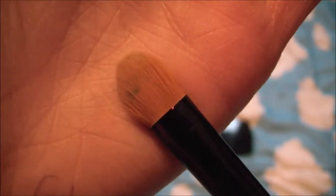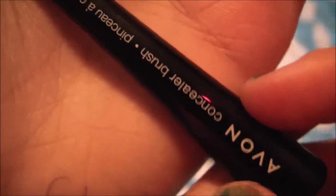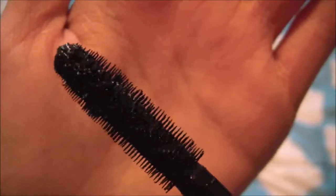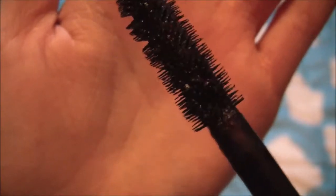Next I have this Avon concealer brush — it just looks like that, this is the end brush. I also have the Avon Super Shock Max mascara. There are some tall bristles and some short bristles and I love this mascara. It is in the shade black.